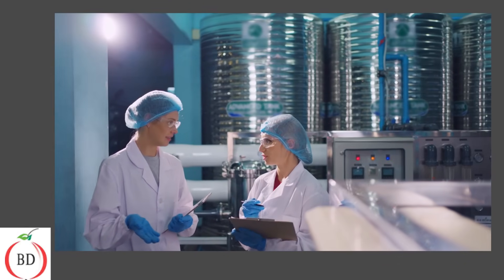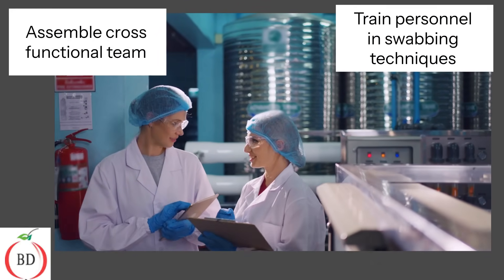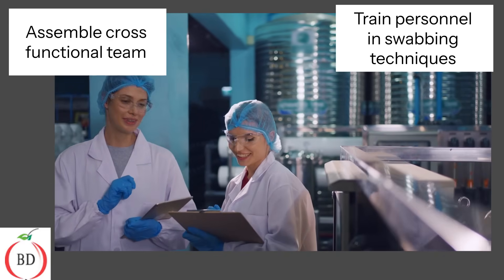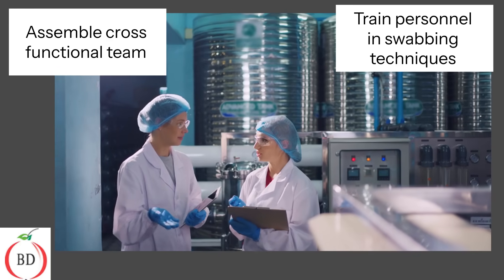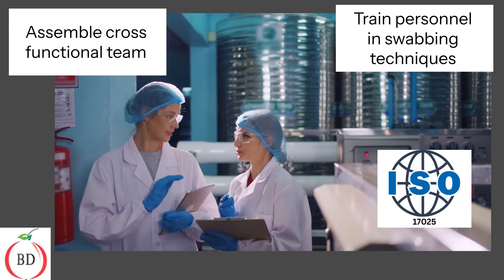Assemble a cross-functional team to execute your EMP effectively. Ensure all personnel are trained in swabbing techniques and hygiene protocols to maintain high standards. Keep in mind that improperly collected swabs may result in false results. Always follow recommendations from your certified laboratory for proper swab collection and storage.